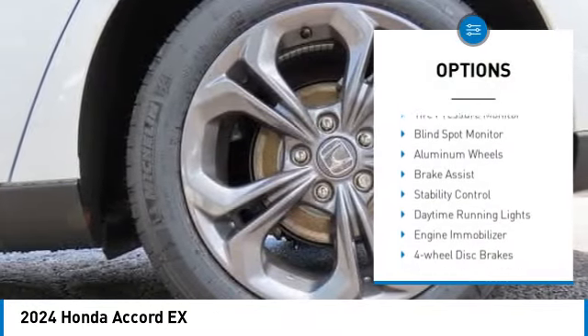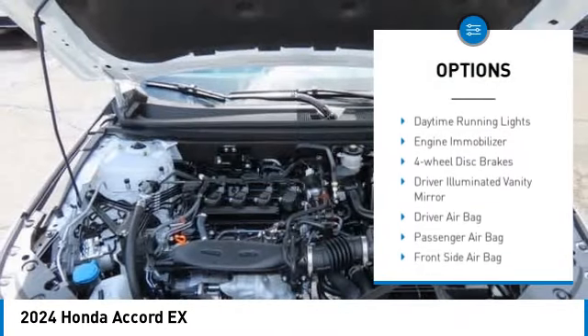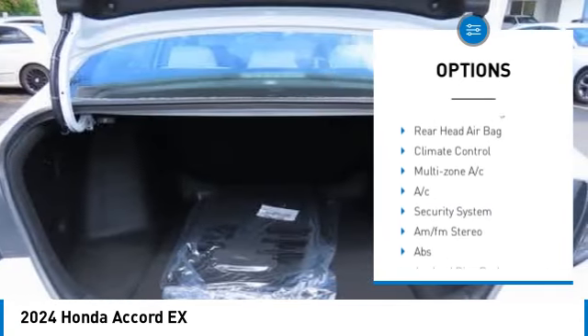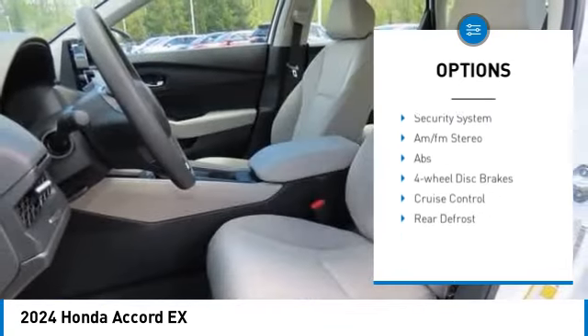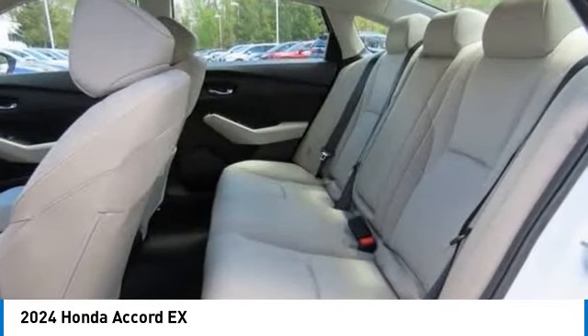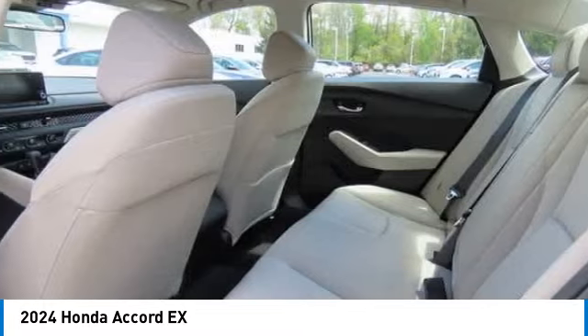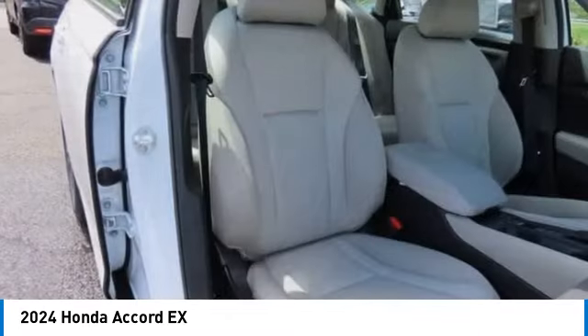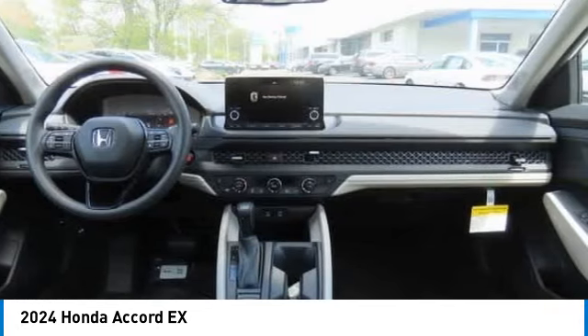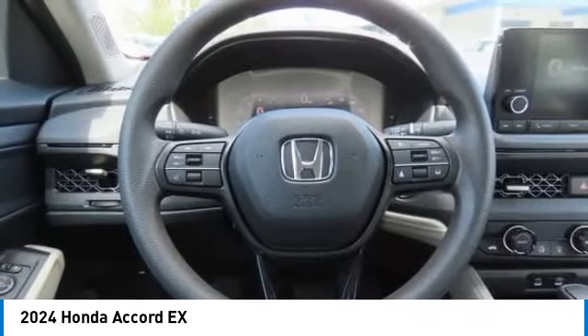Moonroof, tire pressure monitor, blind spot monitor, aluminum wheels, brake assist, stability control, daytime running lights, engine immobilizer, four-wheel disc brakes, driver illuminated vanity mirror. This vehicle offers reliability and good looks at a great price, so come in and take a test drive today.